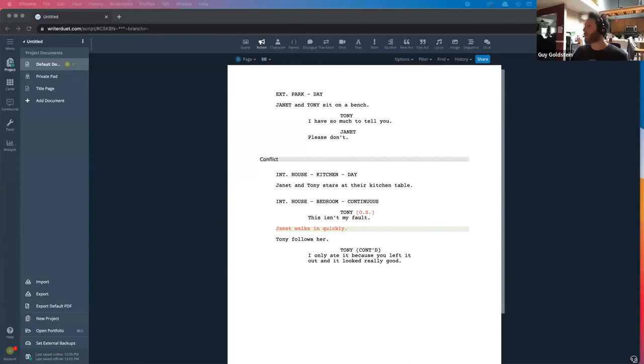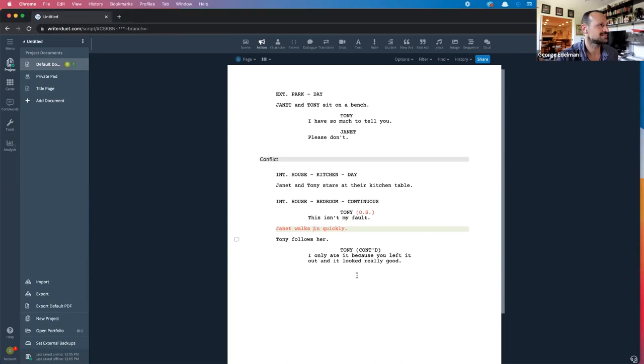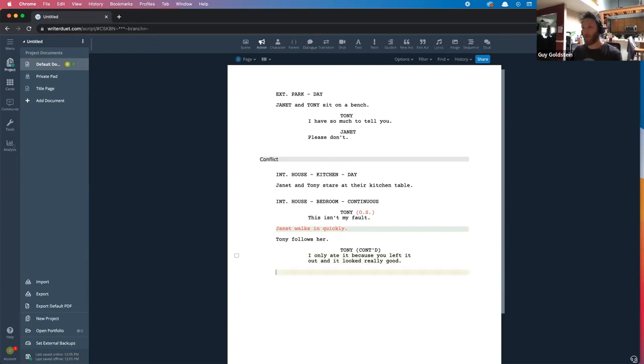Writer Duet is known for real-time collaboration software. It's a screenwriting software built for not only co-writing but working on a screenplay, and it's compatible with all standard screenwriting formats like Final Draft, Fountain, PDFs, etc. You can work with another writer in real-time from anywhere, including web, mobile, and desktop.